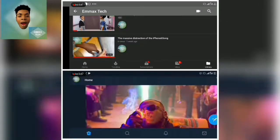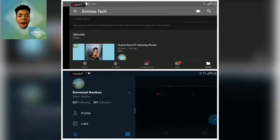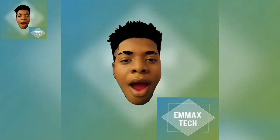Well guys, the Kirin 990 5G beat the Snapdragon 855 5G. Don't forget to follow me on Twitter at I_am_Ikoku. Click the red subscribe button and click the notification bell to be notified of my new videos. Take care, thank you.